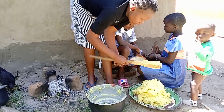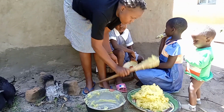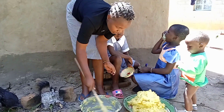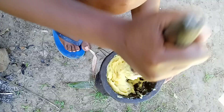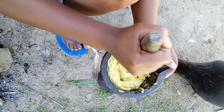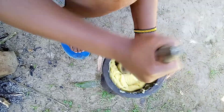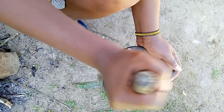Today I decided to do a voiceover for the whole video — how do you like it? Should I continue or not? Let me know in the comment section below. Thank you so so much, see you next time!